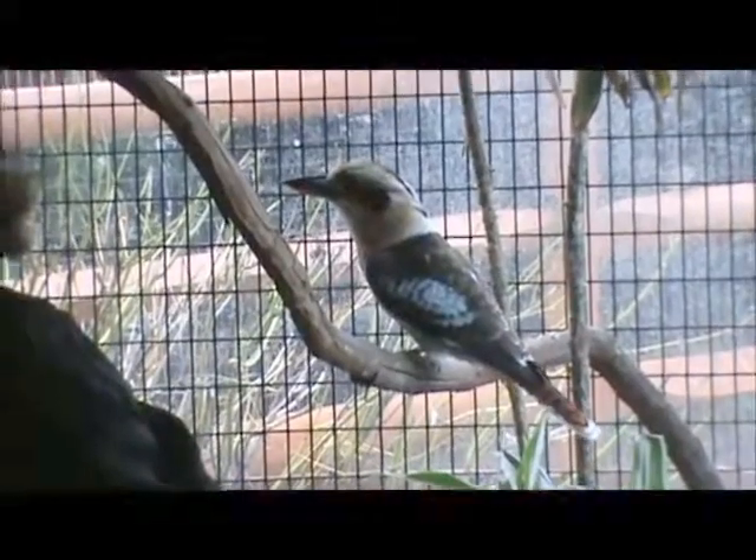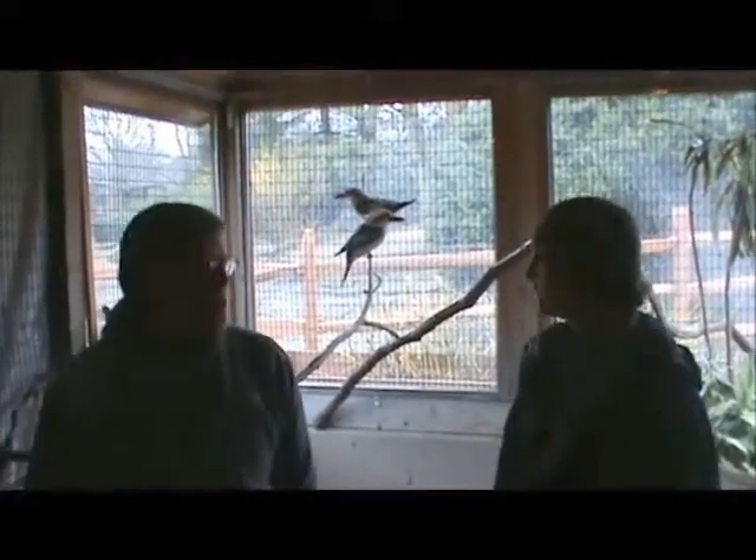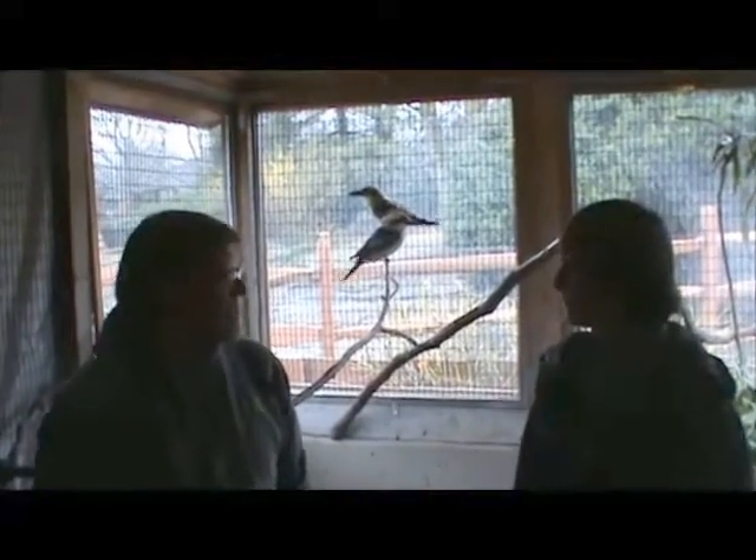What makes these kookaburras so symbolic? They have a very distinctive call which sounds like a laugh, and so they're often called laughing kookaburra. They are in the same family as kingfishers. You see the big beak? They will use that for eating — they eat fish, frogs, snakes, and lizards.